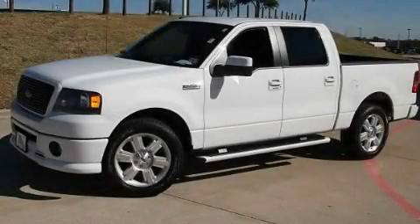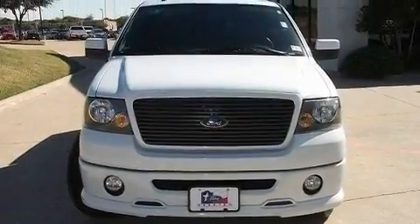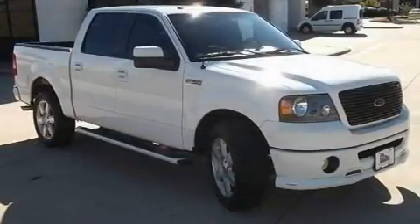This is a 2007 Ford F-150. It has the power to move what you need and the look too. It has an 8-cylinder engine and an automatic transmission.